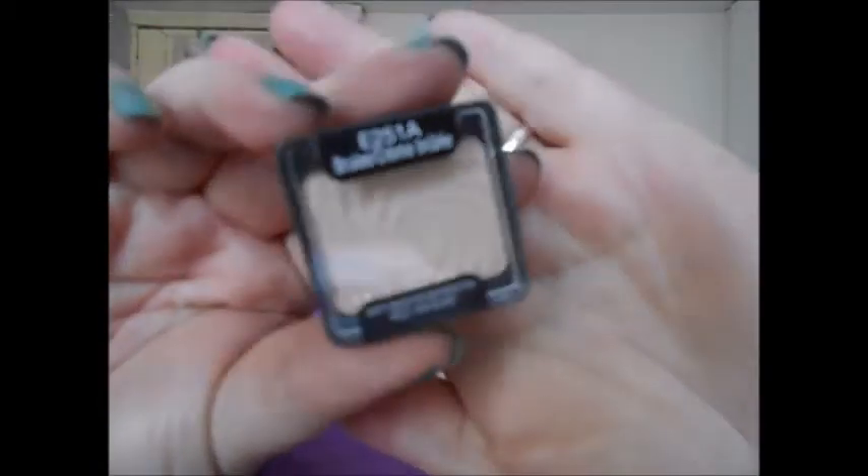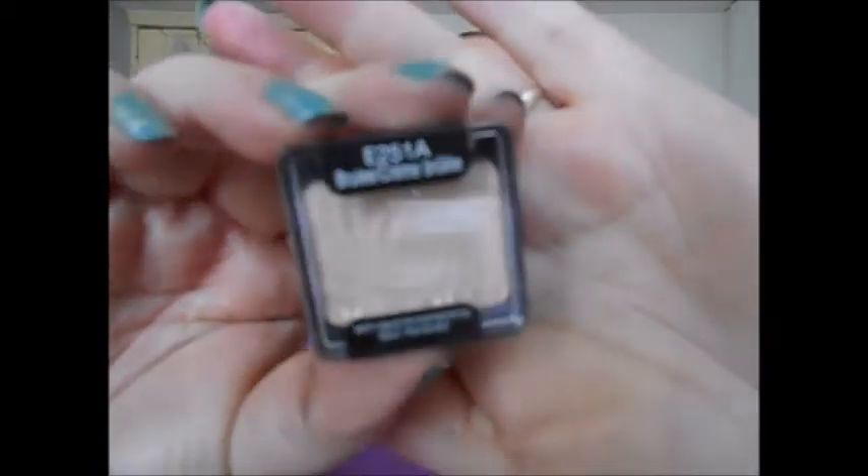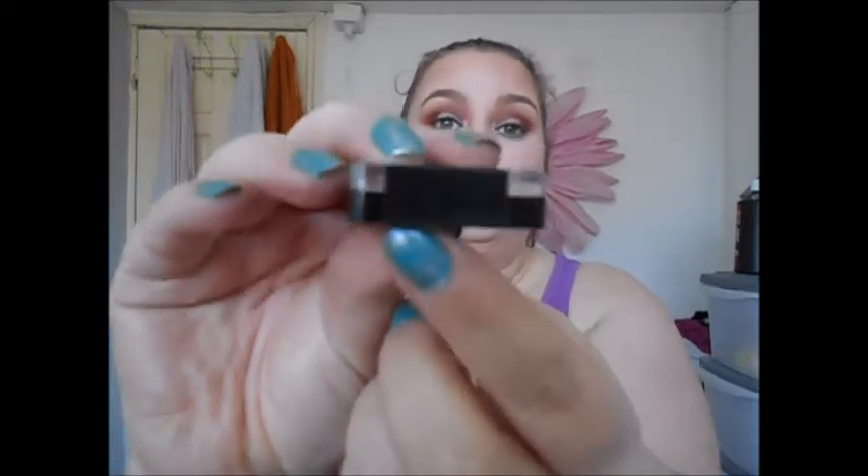The first new pick is a brand new, unopened Wet and Wild Creme Brûlée single eyeshadow. Apparently this is really good for setting your primer on your eyes. It's completely sealed and hasn't even been swatched, so that's going to be fun.